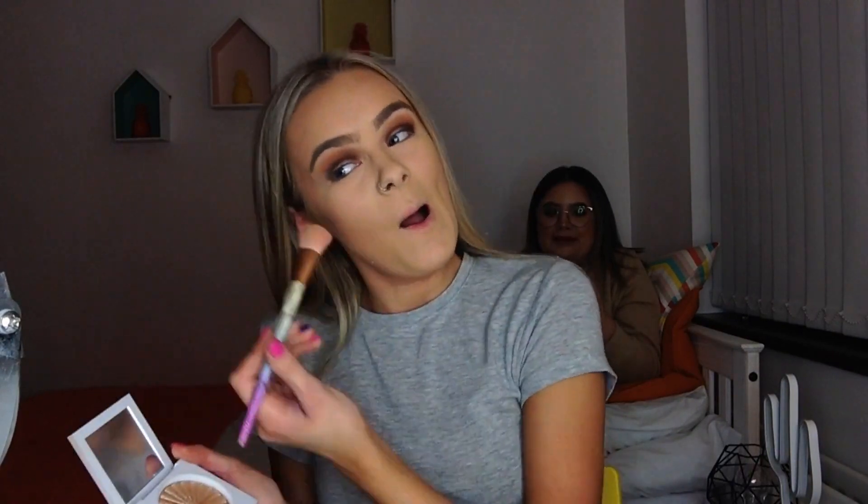I'm now going to go in with the Rimmel London natural bronzer to bronze, and then I'm going to go in with the Benefit Hula bronzer to bronze even more. Now for my favourite part of my makeup routine, I'm going to go in with the Ofra Highlighter in Rodeo Drive — turn down the brightness for this part. The highlighter is popping!